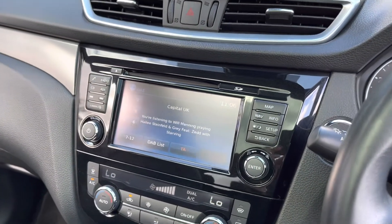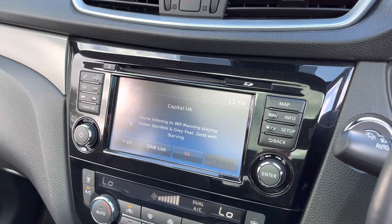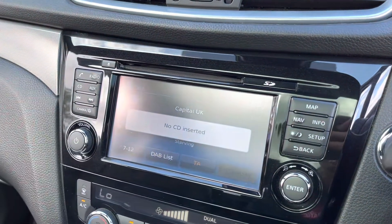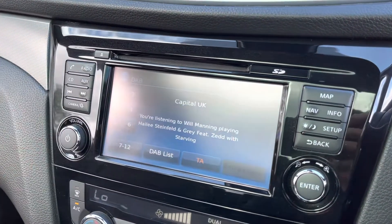Moving over to the main multimedia display screen, this vehicle comes with DAB radio as well as FM and AM, so you always have a wide range of radio stations to choose from. You can also play your favourite CDs as well as your favourite music by connecting via the AUX input.